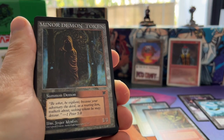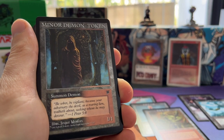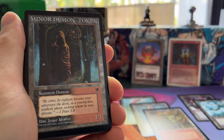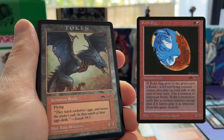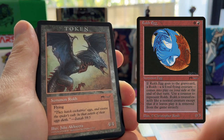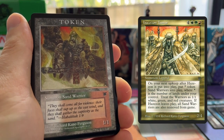A Minor Demon token — what card do you think this goes with? It's black, it's red, it's from Legends — it's Boris Devilboon. Really cool. And there of course is a Roc Egg token, so again we see the Arabian Nights expansion symbol — a 4/4 flyer.